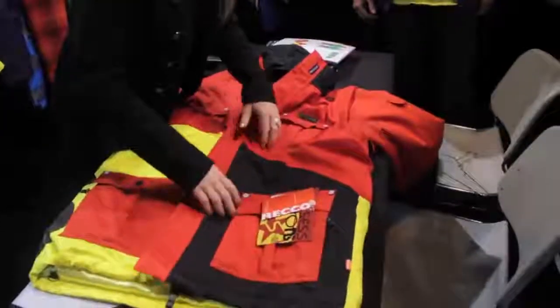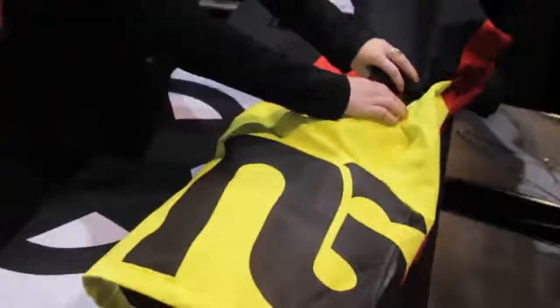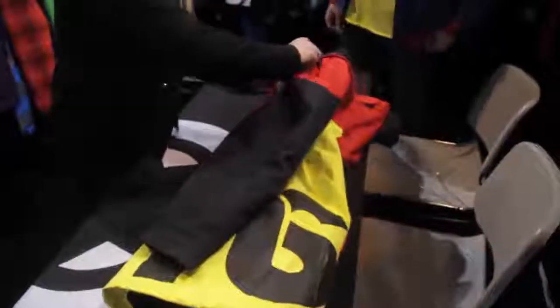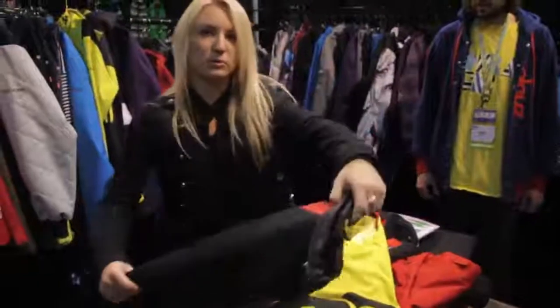It also has the Big New Schoolers hit on the side — right here, the Big New Schoolers logo. You can see that the sleeves zip off right here. Take the zipper all the way around.